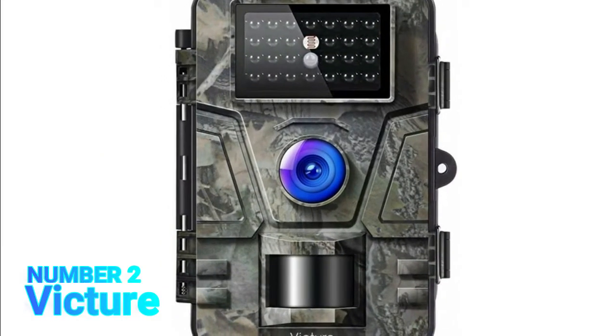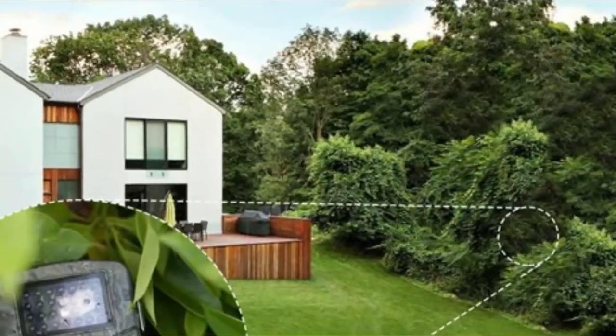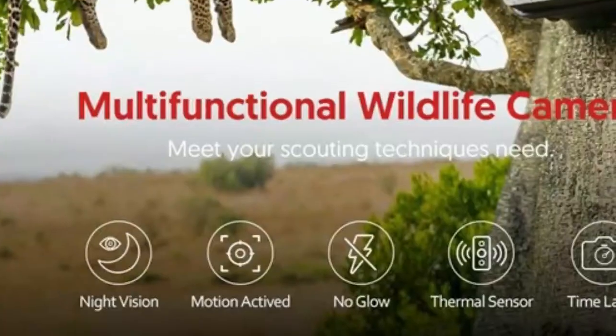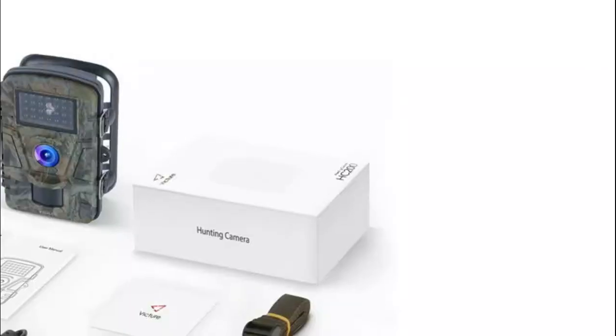Number 2, Vidur. 1080p full HD resolution and automatic day/night sensor ensure crisp, vivid images and videos that provide the realistic details you need for in-depth knowledge of game animals' behavior characteristics.